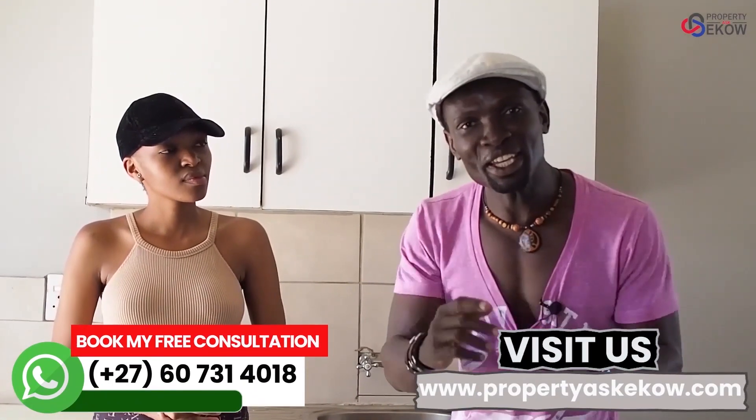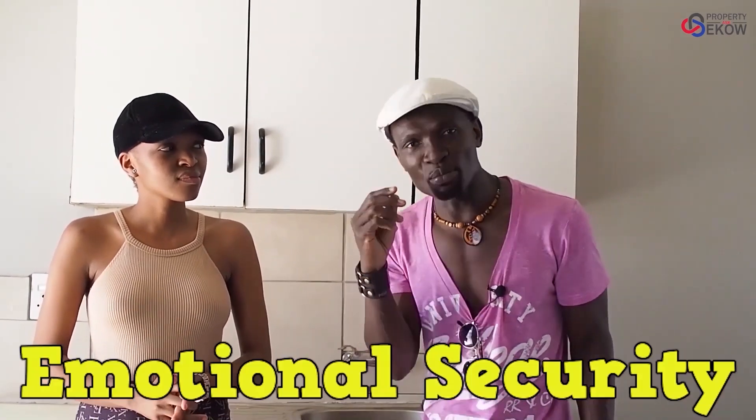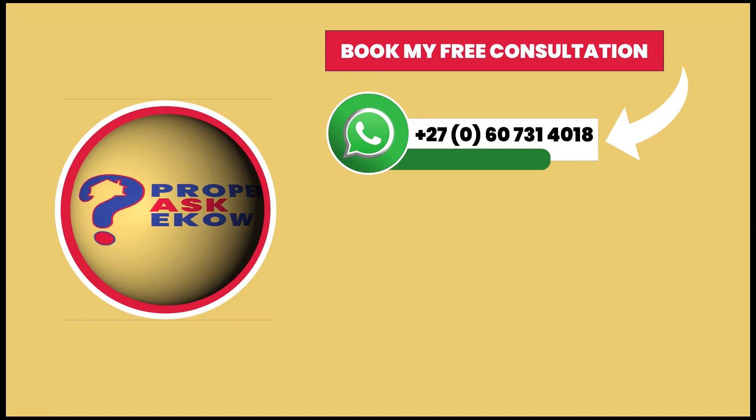Guys, taking care of your property is a keystone of wealth — both financial affluence and emotional security. Each one, teach one. Peace. Don't forget to subscribe. Be a legacy builder. Watch the next video and don't forget to subscribe.